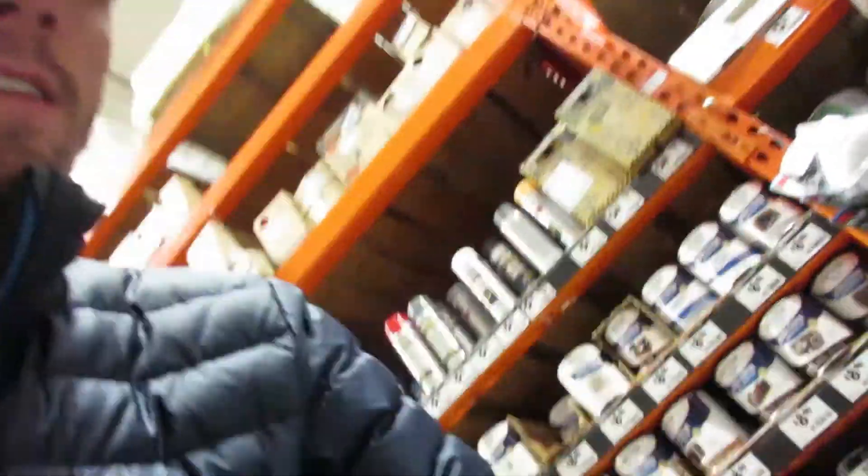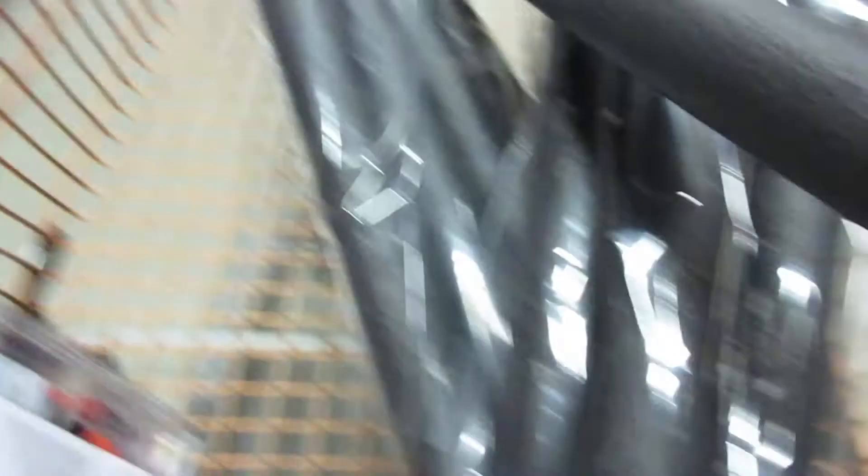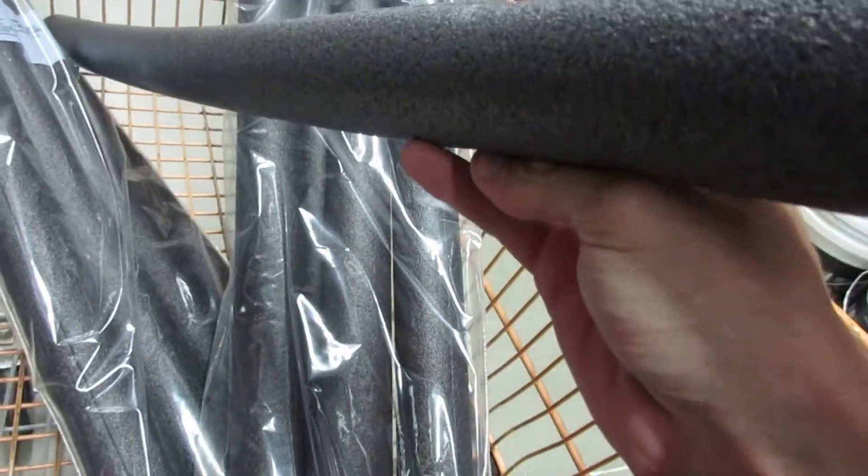We got everything we needed. We got this heat tape — it's essentially a coil you plug in, and it starts heating up at 45 degrees and stays on until it reaches above that temperature. Then we're going to wrap the hose in foam insulation, put duct tape around the seams, and wrap the hose in aluminum foil, because foil is a good conductor and rubber is not. Everything's going to cost around 40 to 50 dollars, which is a lot cheaper than a heated water hose.